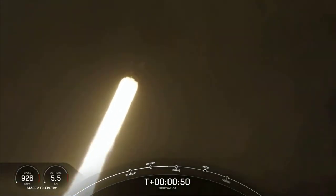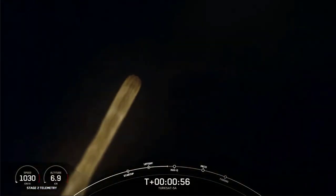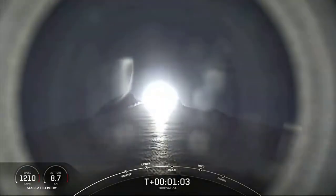We're going to throttle those engines down. We've confirmed nominal status from the avionics team. Next, Max-Q. That's when the vehicle experiences the greatest amount of dynamic pressure. We throttle those engines down and afterwards throttle them back up to keep dynamic pressures below a certain level. The Falcon 9 is supersonic.